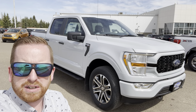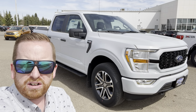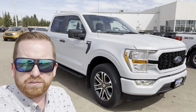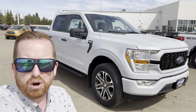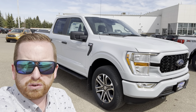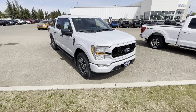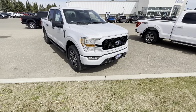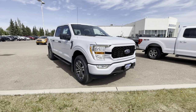Hey everybody, Jeff McComb coming to you from Foundry Ford Lloydminster. Right behind me I've got a 2021 Ford F-150 — it's an XL STX model. I'm gonna go through a few features that these beautiful new trucks have for you. This beautiful 2021 Space White STX looks like a million bucks, but it will not break the bank.